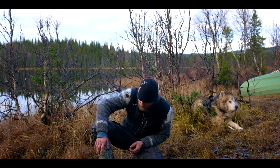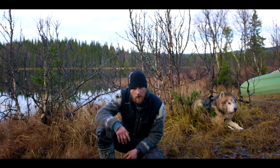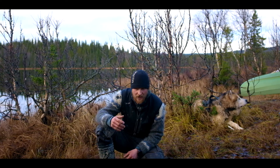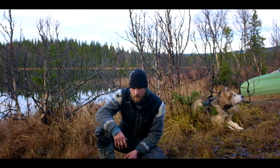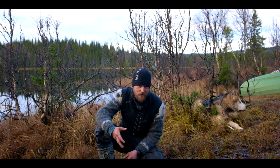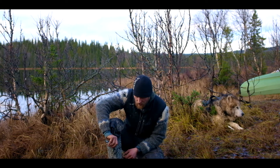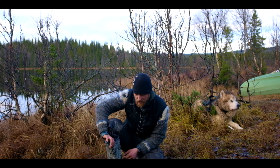These ones here are Nokians — awesome boots. Most of you probably know Nokian just from thinking about their tires and whatnot, so it's the same company; they also produce rubber boots. These ones are called Tuura, and they have a wool liner in them, which makes for a much nicer climate inside.